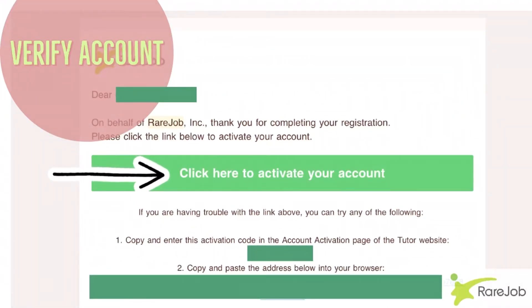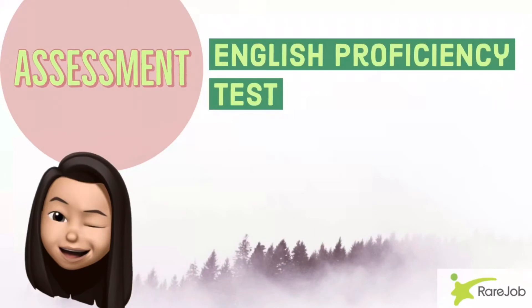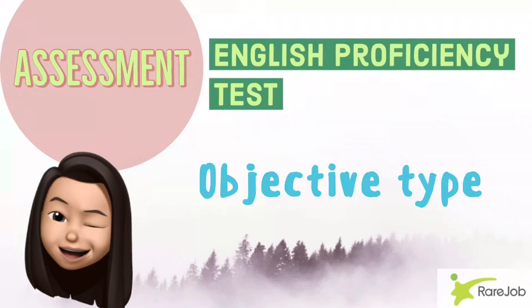Once you have clicked the link to activate your account, you will be redirected to the RareJob page. The screening or assessment will aim to measure your communication and teaching skills, so you will have to pass the online English proficiency test in the interview. The English proficiency test is an objective type English exam that will attempt to measure your ability in the English language.